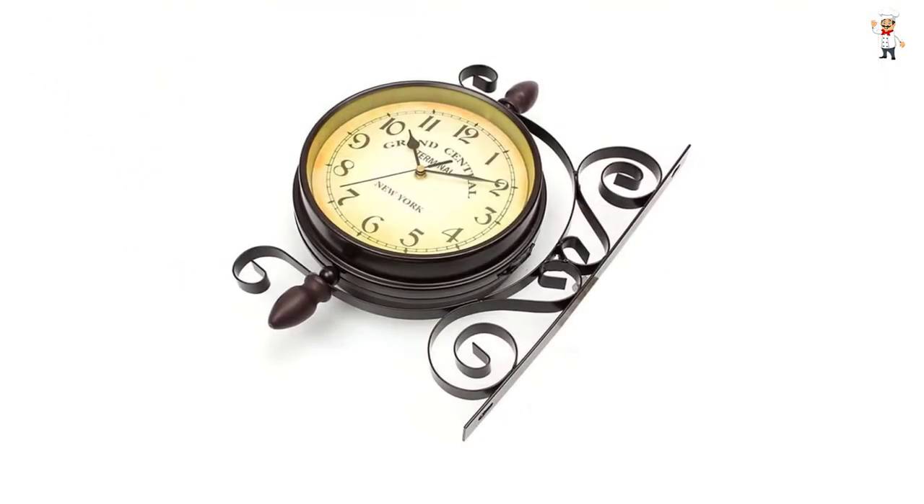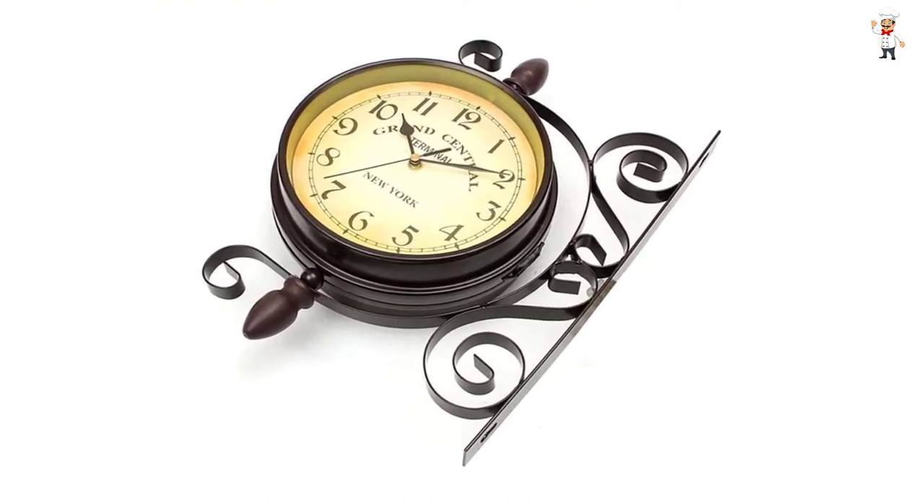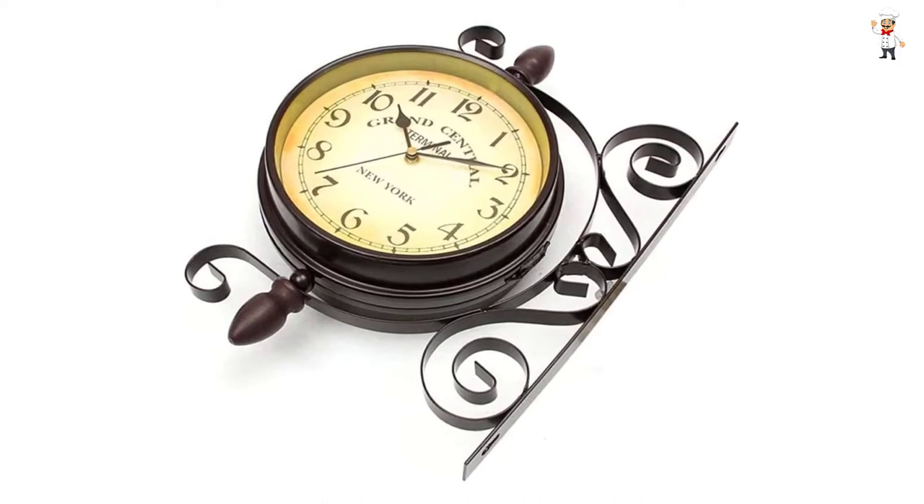The clock has a brown color theme with a retro and classic design, making it a perfect present for weddings, housewarmings, birthdays, and many more occasions.